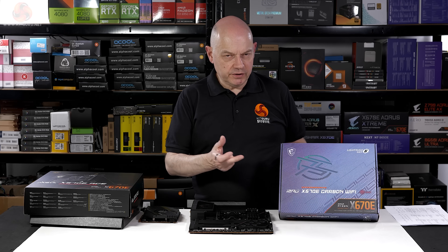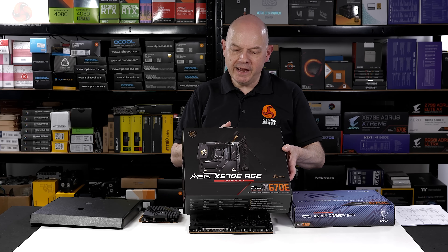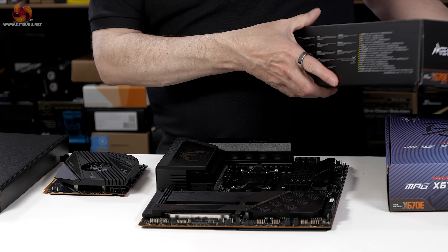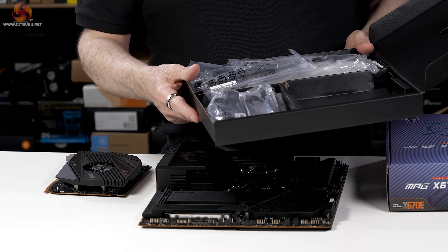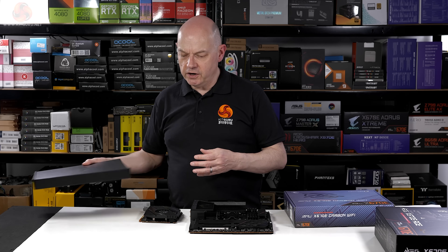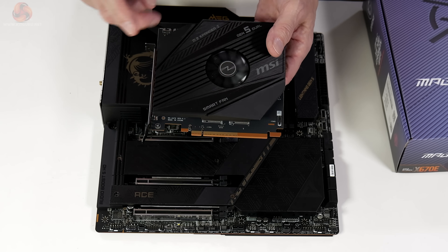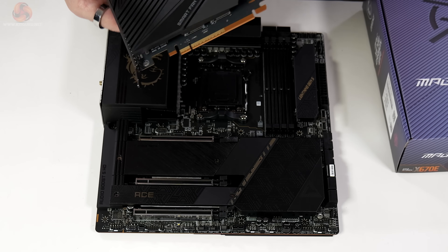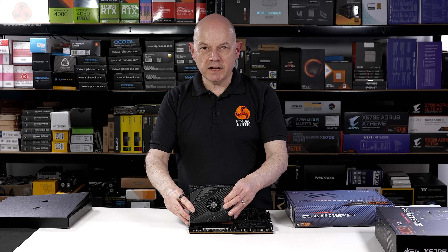Now we come to the big question. If the Carbon Wi-Fi looks expensive at £430, what do we think of the MEG X670E Ace at £740? What does it bring to the party that's worth an extra £300? Clearly we're in the realms of diminishing returns but MSI has tried hard. You get a decent number of accessories — cables, extensions, sensors — and also an actively cooled M.2 expander card that connects via PCI Express and supports two additional M.2s. So four native drives plus two: this motherboard supports six M.2s in total.